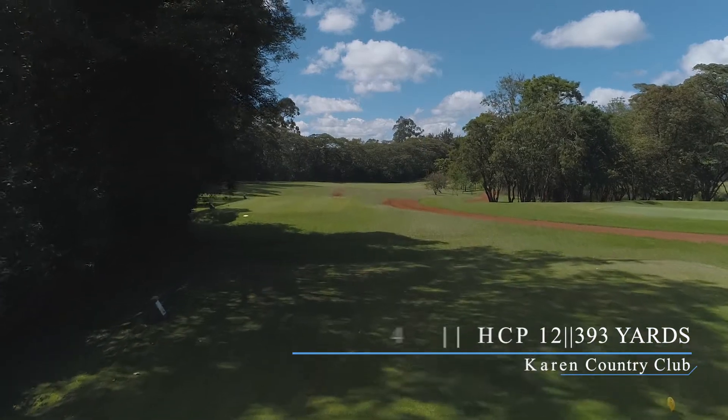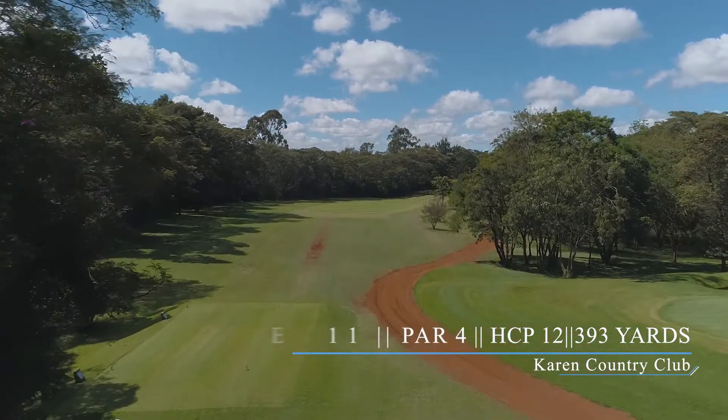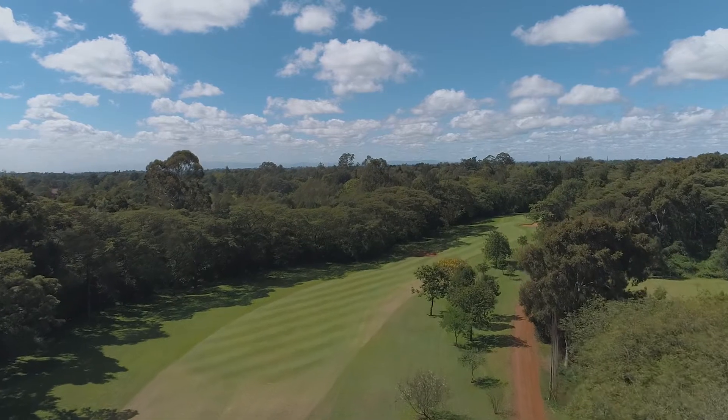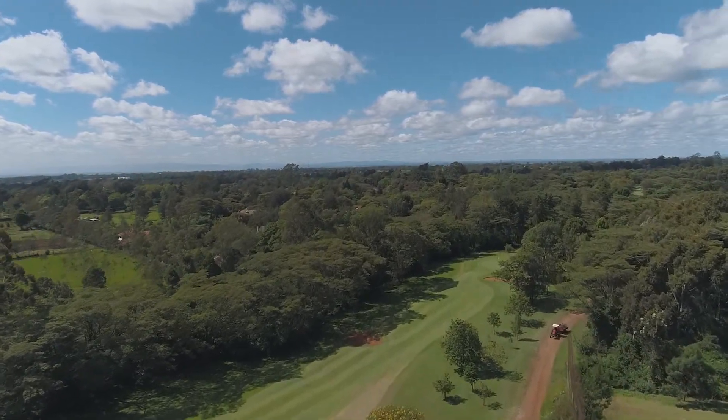Hole number 11 at the Karin Country Club. This is a dogleg right par 4. Although the total distance is close to 400 yards, this is definitely not a driving hole with OBs on both sides of the fairly narrow fairway, about 30 metres wide.